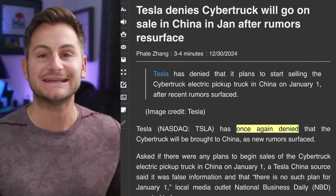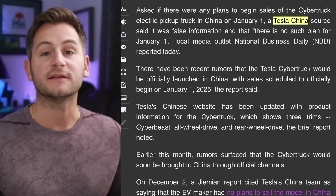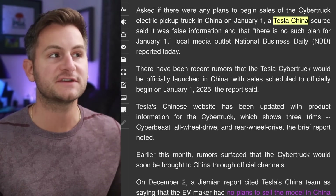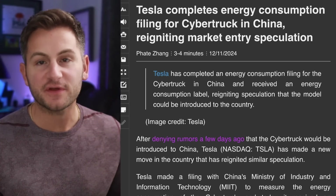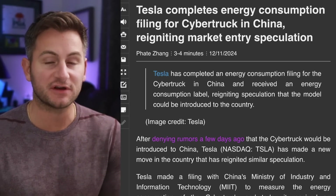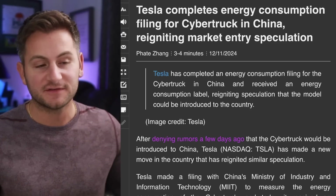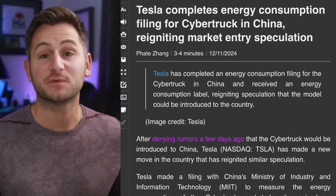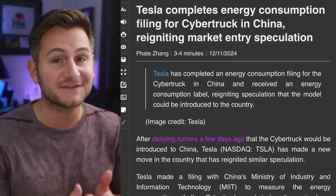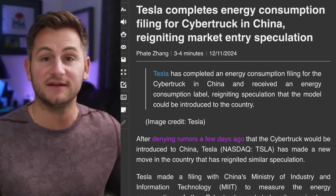Tesla has once again denied that the Cybertruck will be brought to China, as many of those rumors were suggesting. A Tesla China source said it was false information and that there is no such plan for January 1st. However, the truth is that Tesla is likely to deny these rumors all the way up to the point the Cybertruck is actually ready to launch in the Chinese market — if and when that happens — so as to not Osborne any other sales. There are some data points that would lead us to believe Tesla may be working on getting the Cybertruck ready for China, but at this point I'm not expecting it anytime soon.